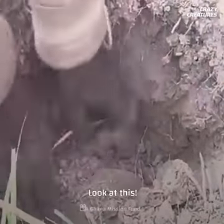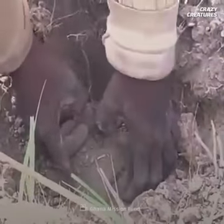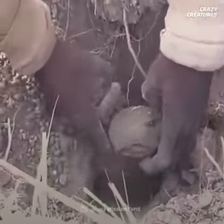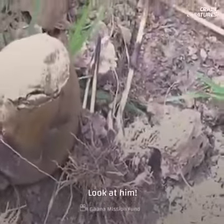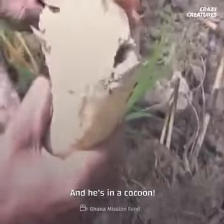Look at this. Look at this. He's talking, look at him. And he's in a cocoon. Look at this. It's a fish.